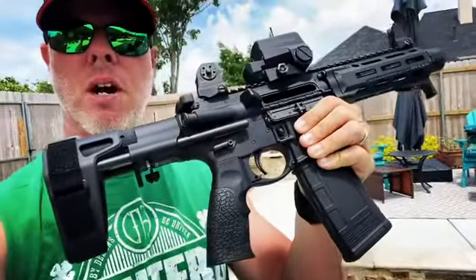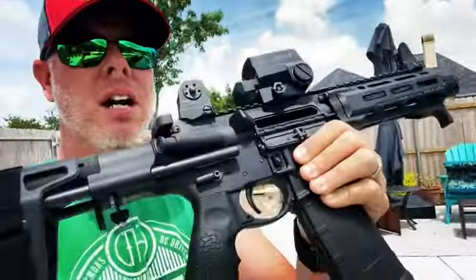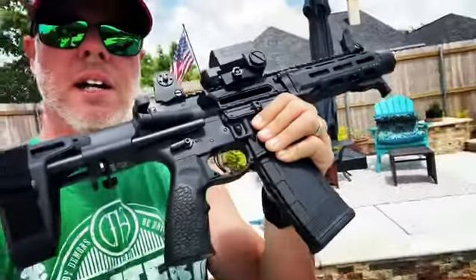What a beautiful, fine little .300 Blackout this thing is. It's got the Maxim Defense brace on the back of it. Just a wonderful, wonderful looking rifle.